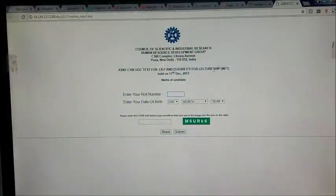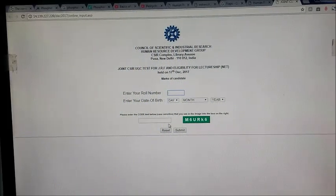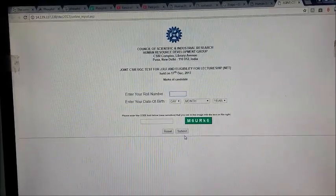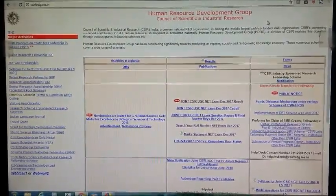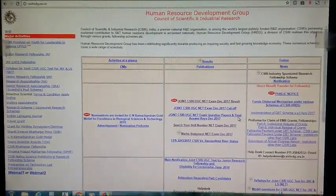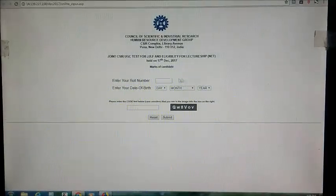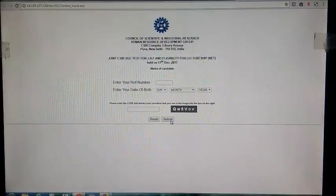If you remember your roll number, just enter it along with your date of birth and the CAPTCHA code shown, then submit. You will get the result. Fill in all the details asked — your roll number, date of birth, and the CAPTCHA code — and when you submit, you will get the result.